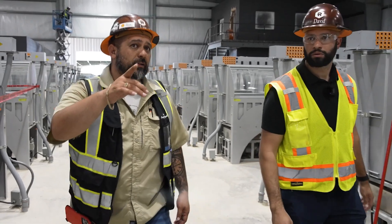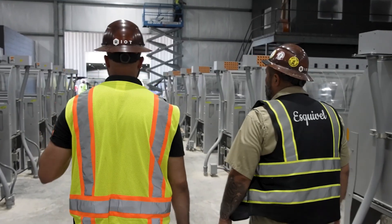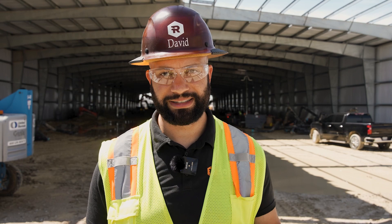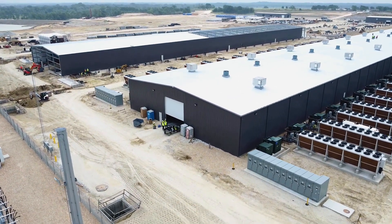During this year, Riot will complete the first phase of Corsicana, representing 400 megawatts of mining capacity and the addition of 16 exahash to our fleet, taking us to a total of 31 exahash when complete. Riot is the world's leader in immersion cooling for Bitcoin mining and we're executing on a scale bigger than anyone in the industry.